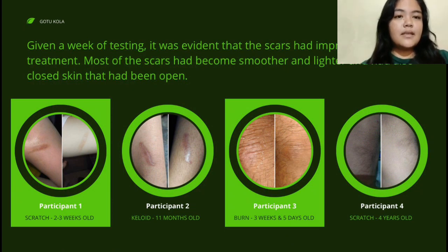During a week of testing, it was evident that scars had improved after a week of using the product. It can be seen in the picture that most of the scars have become smoother and whiter, and the skin texture around the scar area also improved.